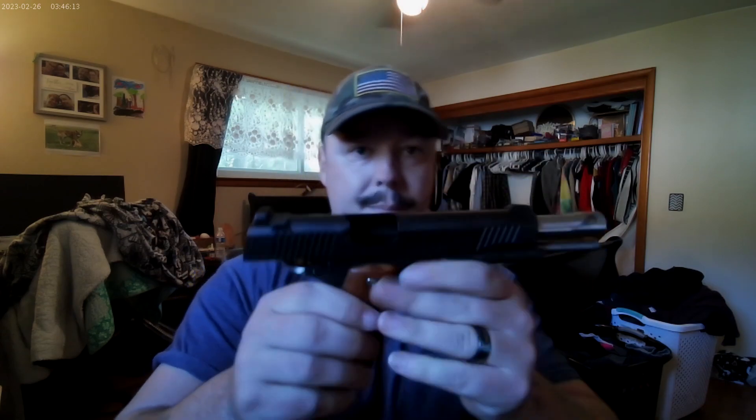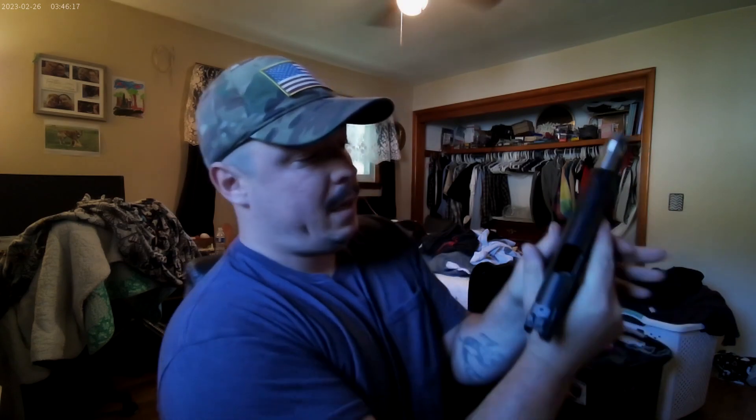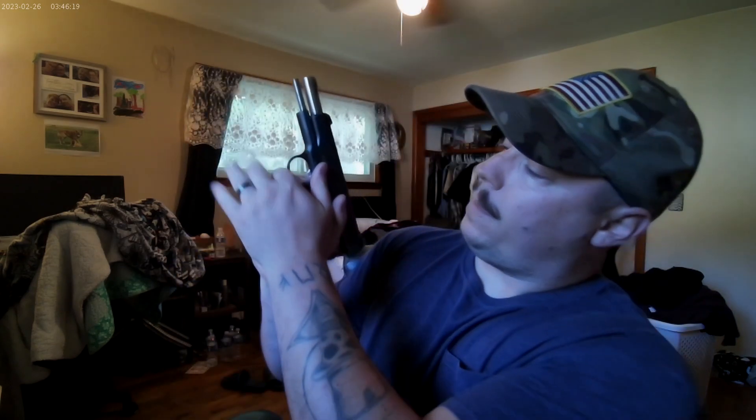Issue one: while I was shooting — this is a clear weapon, just to show everybody, no mag or anything in it — I had hit this with my hand because when I grip, I grip like this and I push that up, so it locked the slide back on a full mag essentially after one round.